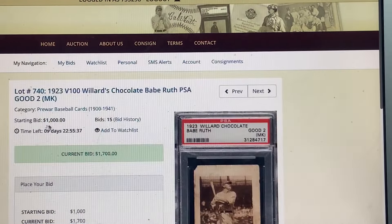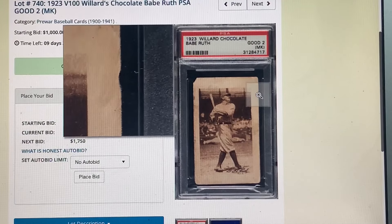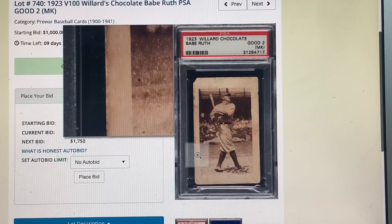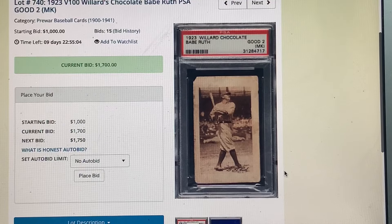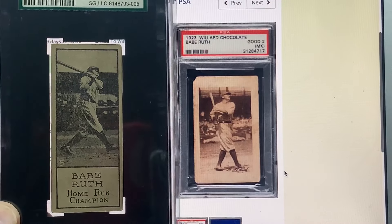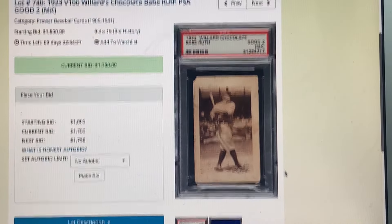The V100 — V meaning a Canadian issue — Babe Ruth in a 2. Shouldn't be a 2; it's got a chunk of paper there. Sometimes it seems like pre-war gets a little break because of the importance of the card. That is a super duper rare card. And here's a Cobb. Here is the 1924 Willard's Chocolate — a completely different looking card celebrating champions of sports, not all baseball. It's in a 3. I think I have the Cobb of that too. Recommend it — put it on your list.